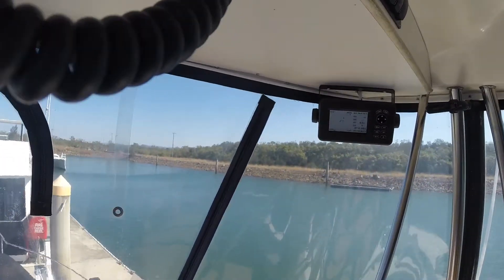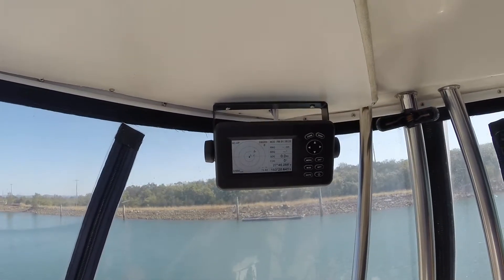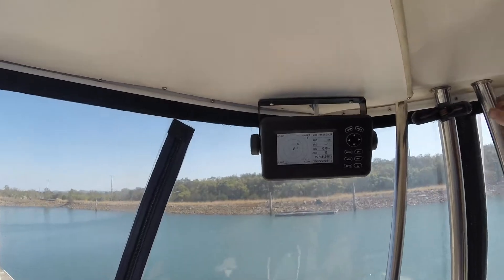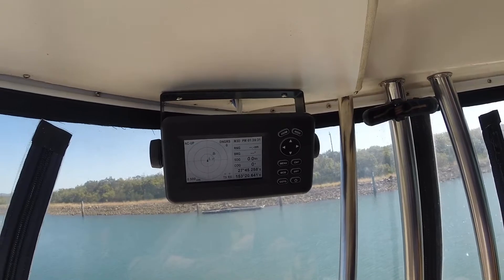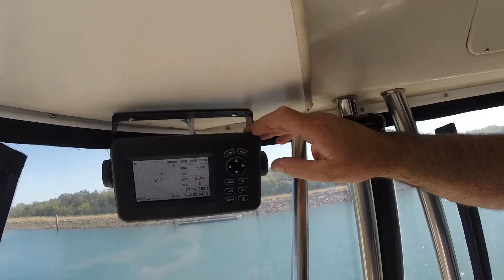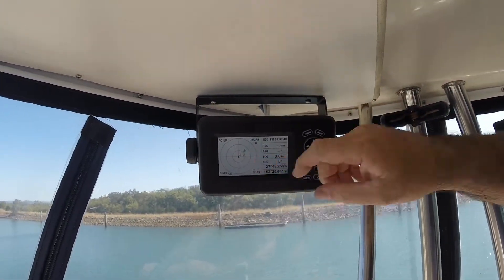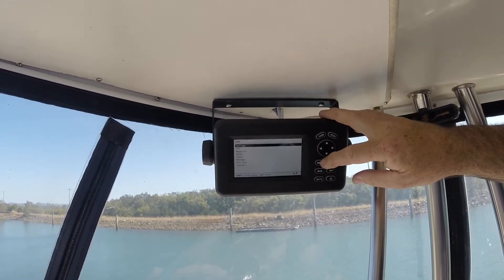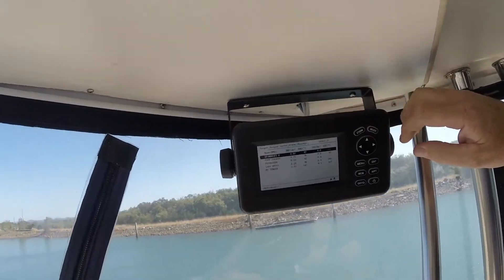Just a quick video on the Matsutec 528A AIS transceiver. The 528A is the transceiver — the 528 by itself is just a receiver, not a transceiver. It has a color LCD screen showing AIS targets, where you can go in and see who they are.